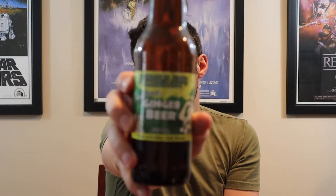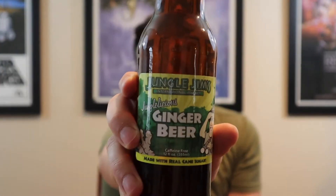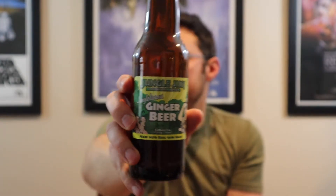Hey everybody, welcome back, hopefully this video finds you well. Let's go ahead and pop the top on something that — depending on my order of posting videos — you might have already heard about. This is Jungle Gym's International Market ginger beer. I went down to Jungle Gym's a little while ago.